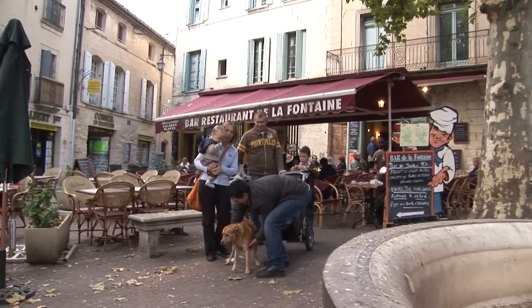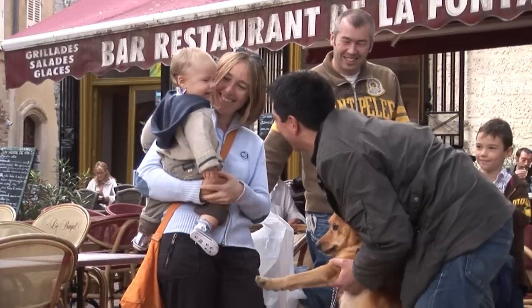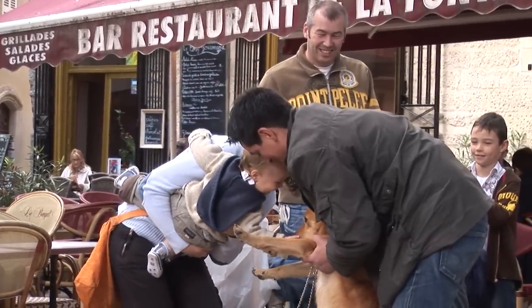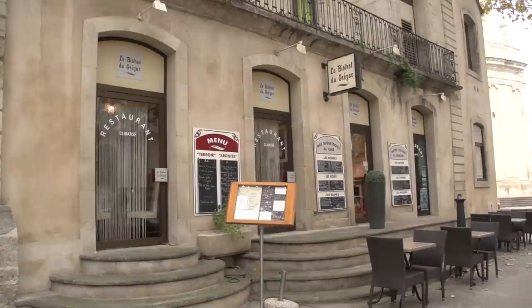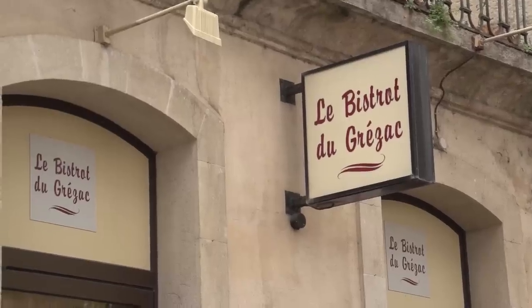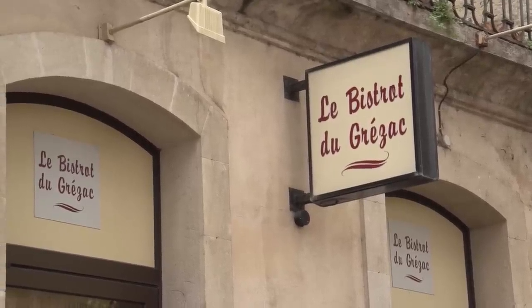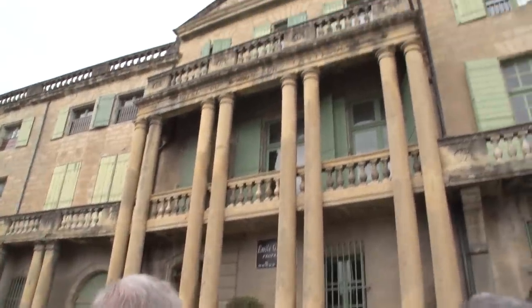A tip on selecting your meal: you might consider the plat du jour. Most restaurants have a special of the day — it would be a good price, freshly made, and you don't have to wait very long for it. I had a lovely meal in this bistro with very good service. And after our refreshing break, we continued on with a little bit more touring and learning about the history.